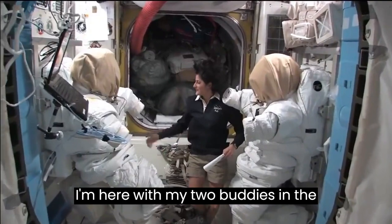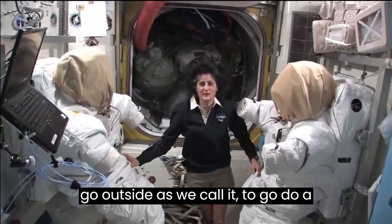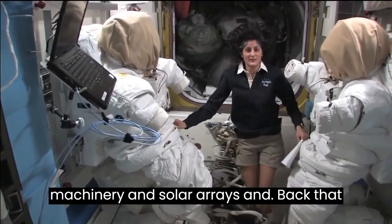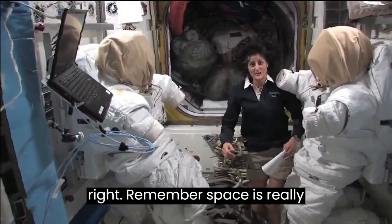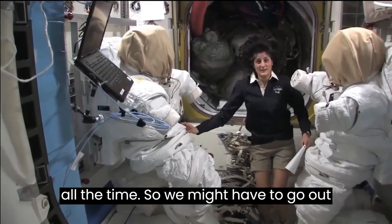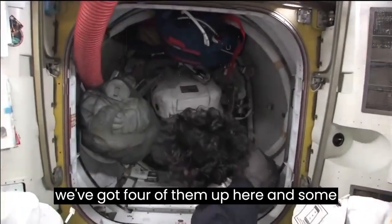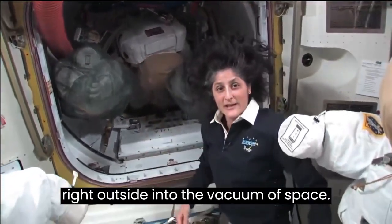I'm here with my two buddies in the airlock — actually, these are two spacesuits that are ready, primed up to go outside, as we call it, to do a spacewalk. Some of the things we do outside are repairs — we have electrical boxes, machinery, and solar arrays outside that sometimes don't work quite right. Remember, space is really cold and really hot, and it's also the vacuum of space with no pressure. Right behind me is actually the hatch that you go out into space.